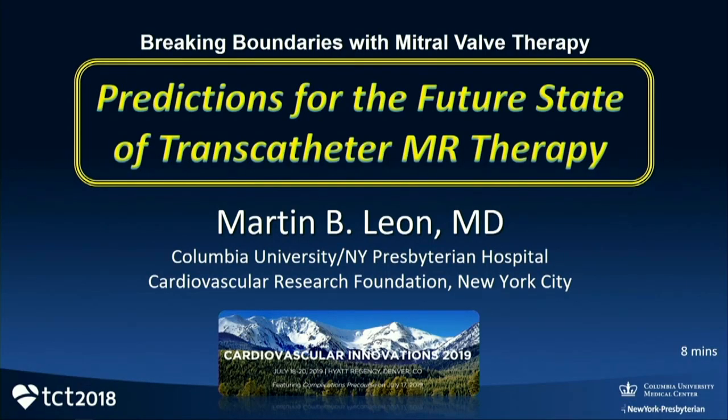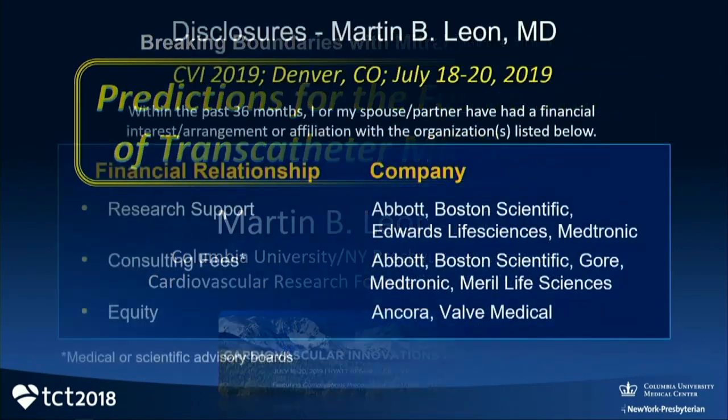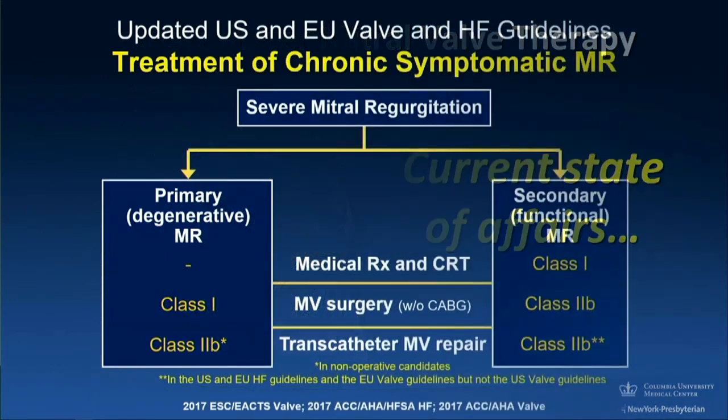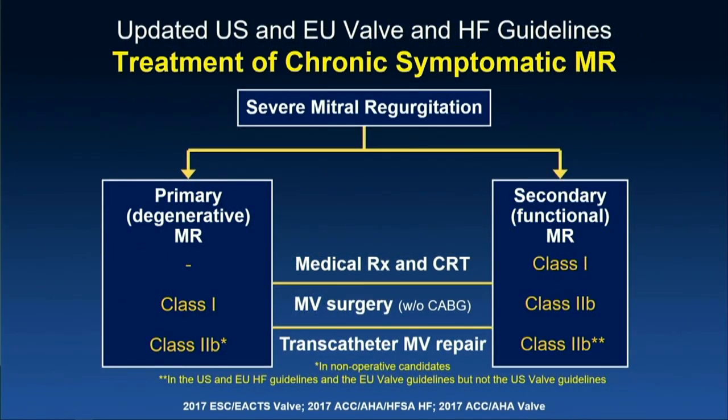I'm going to put myself at risk by making certain predictions. I'll try to go quickly in the interest of time. My disclosures, the current state of affairs. I'm going to really talk about transcatheter therapies. We have very limited guideline-directed options for transcatheter therapy of symptomatic MR. We have a Class 2B recommendation right now for primary degenerative MR — not very impressive right now in terms of guidelines.